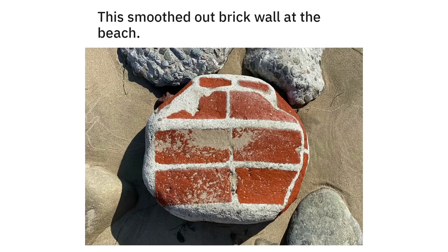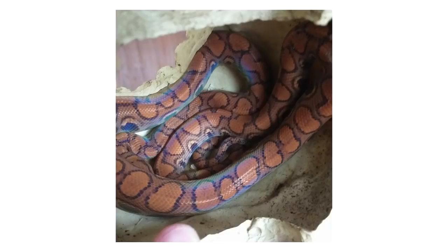This smoothed out brick wall at the beach — the Hani salty land. My snake skin before shedding.